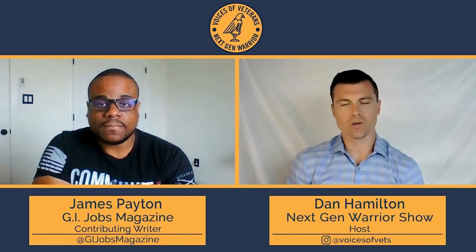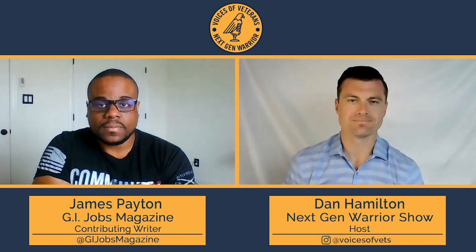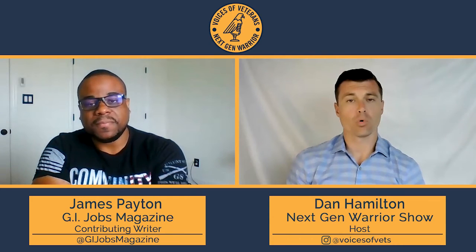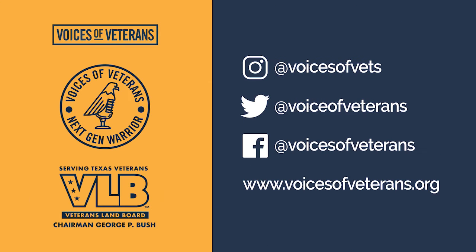Education is such a critical component of military transition, so I appreciate you writing the article and coming on the program today. For more advice on military transition from James, check out gijobs.com.